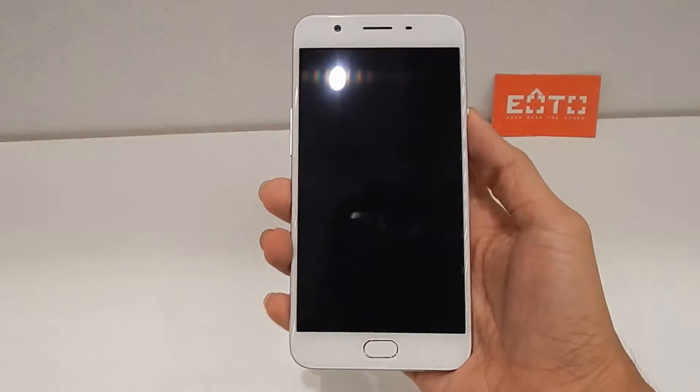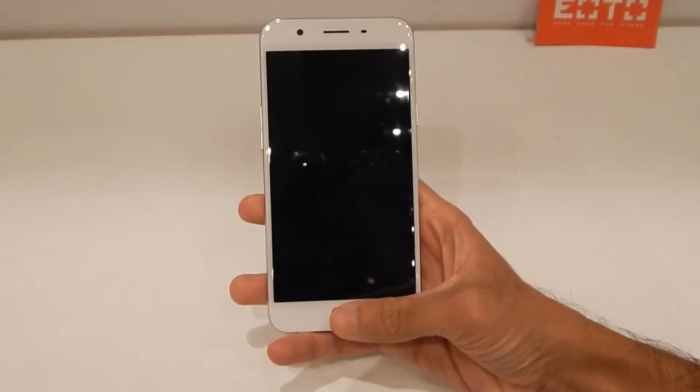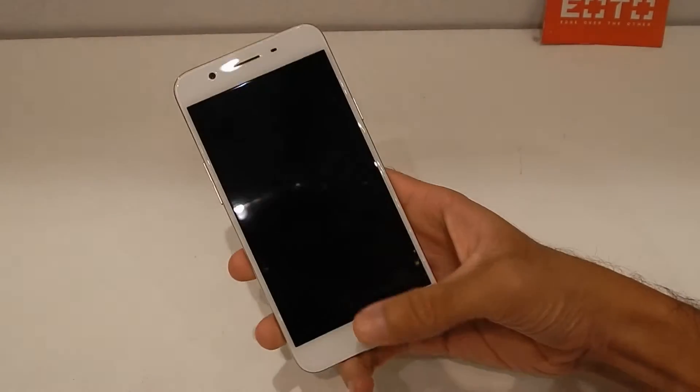It's disheartening to see that it does not have a USB Type-C connector. Coming to the fingerprint scanner, it's made out of ceramic, so it won't scratch anytime soon, and it works well.